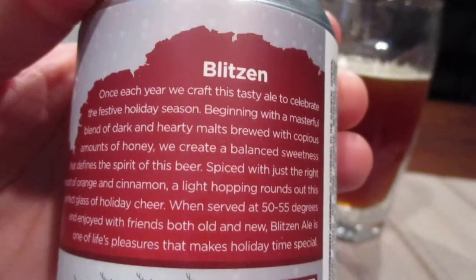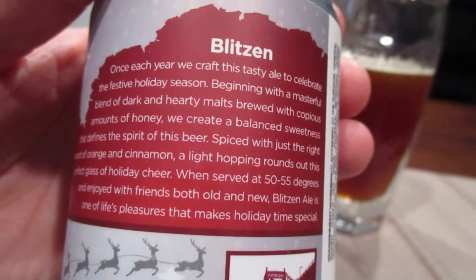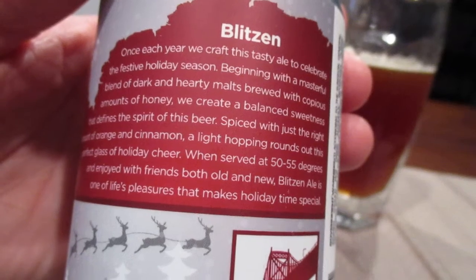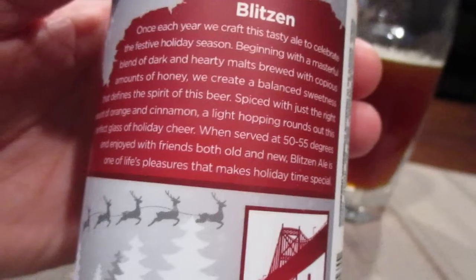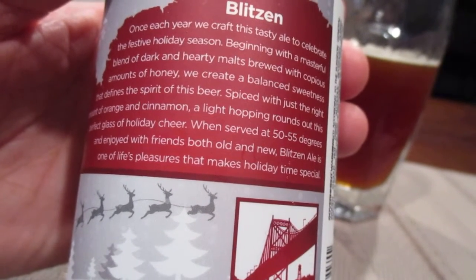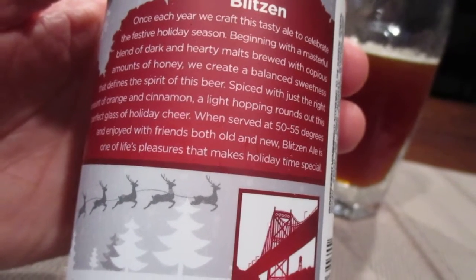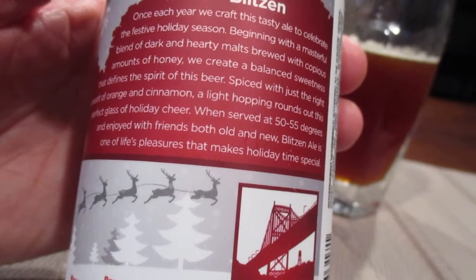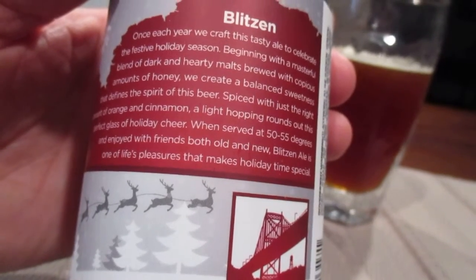And we have a story. Blitzen — once each year we craft this tasty ale to celebrate the festive holiday season. Beginning with a masterful blend of dark and heavy malts brewed with copious amounts of honey, we create a balanced sweetness that defines the spirit of this beer. Spiced with just the right amount of orange and cinnamon, a light hopping rounds out this perfect glass of holiday cheer. When served at 50 to 55 degrees Fahrenheit and enjoyed with friends both old and new, Blitzen Ale is one of life's pleasures that makes the holiday season special.